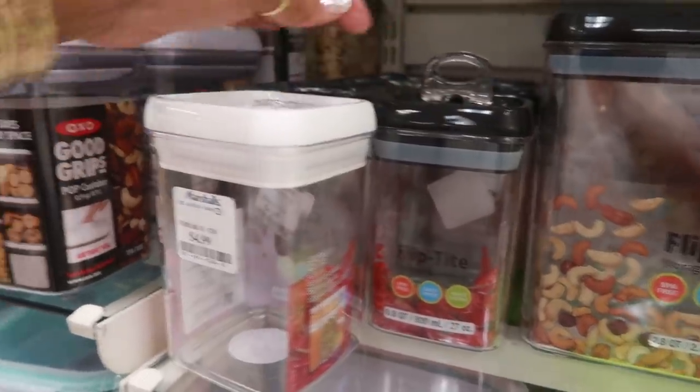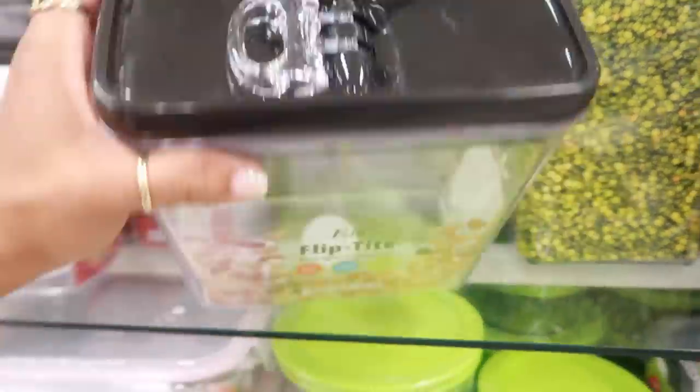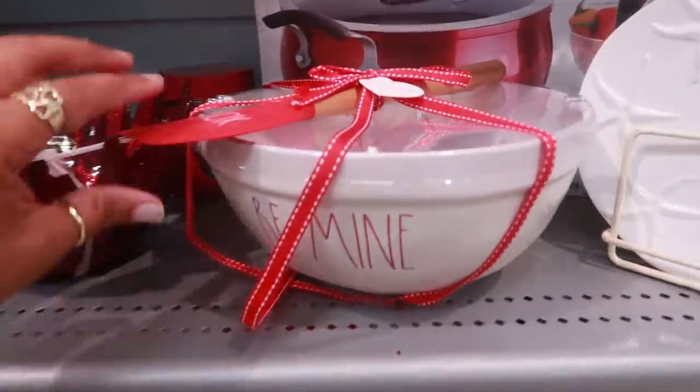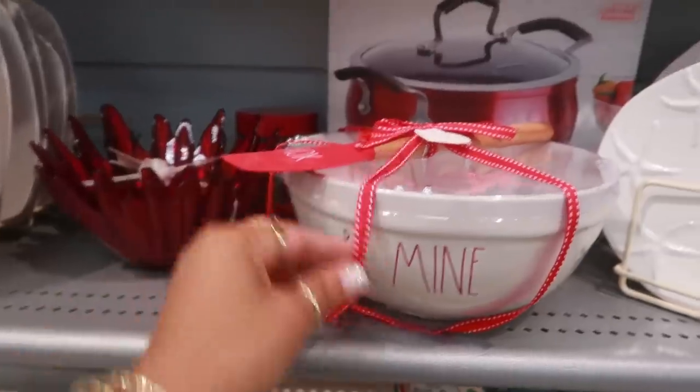So when you pull it up, it's open. When you close it, it's airtight. Same with that one. These are nice. $7.99. You got this Ray Dunn bowl right here. It says Be Mine with the spatula. And that is $20.